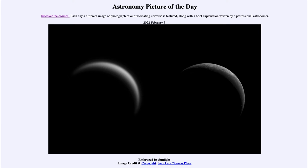Greetings and welcome to the introduction to astronomy. One of the things I like to do in each of my introductory astronomy classes is to begin the class with the Astronomy Picture of the Day from the NASA website, that is apod.nasa.gov/apod. Today's picture for February 3rd of 2022 is titled Embraced by Sunlight.